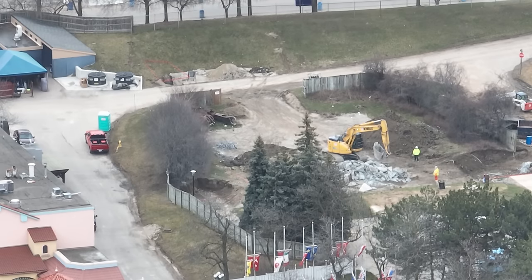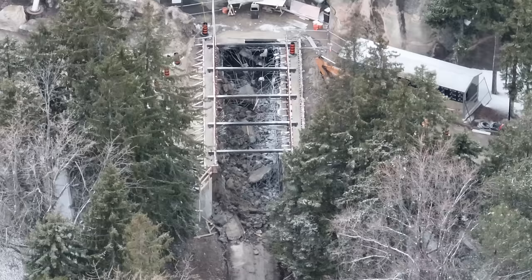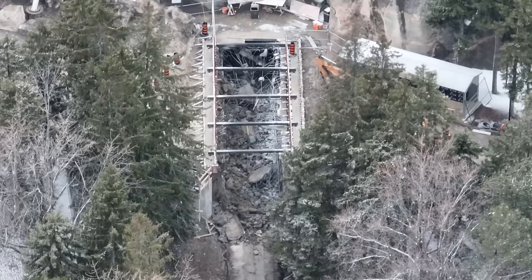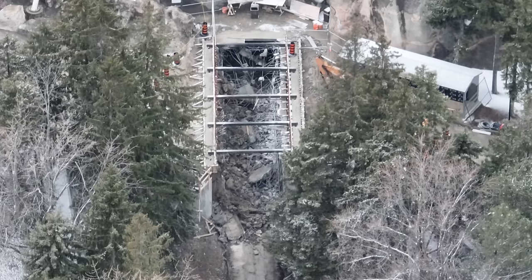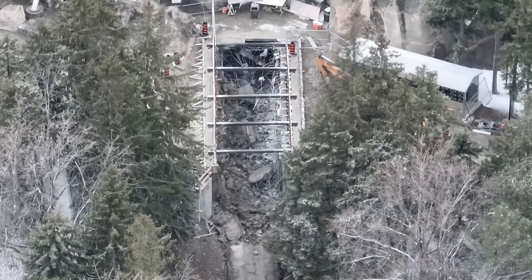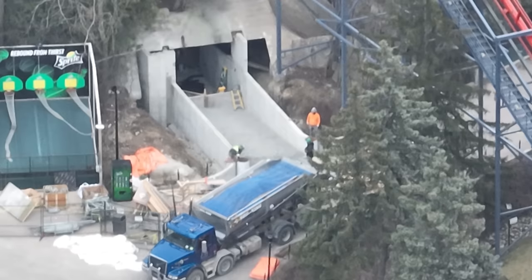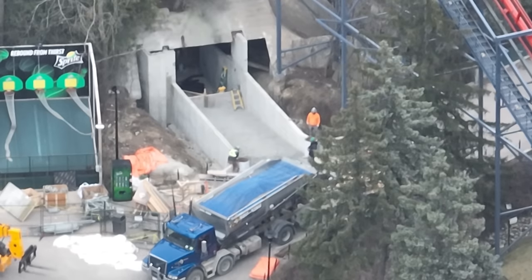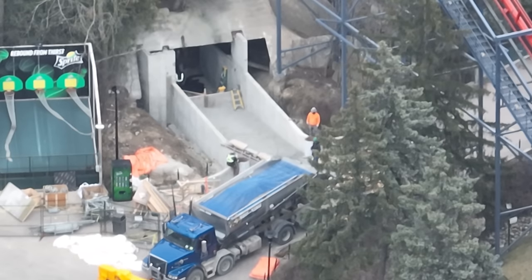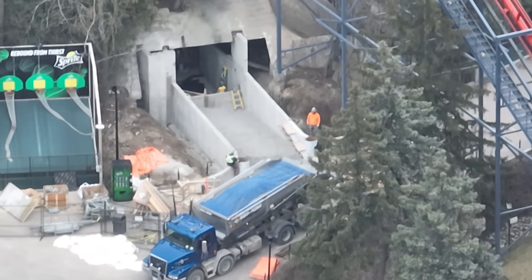Over at Extreme Skyflyer, they are almost completely done removing the footings — and again, this is land prep. That's everything I have for today's video. Thank you so much for watching — this was packed with a lot of information and some great drone shots to help you start speculating what Wonderland is working on for their 2025 project. Comment down below — I want to hear what you guys have to say and I'm going to try to respond to every single comment throughout the day and tomorrow.